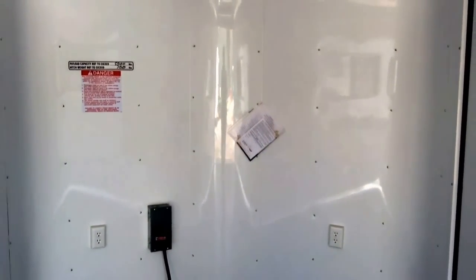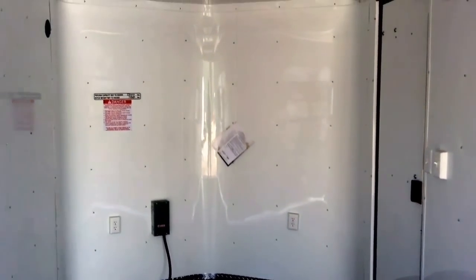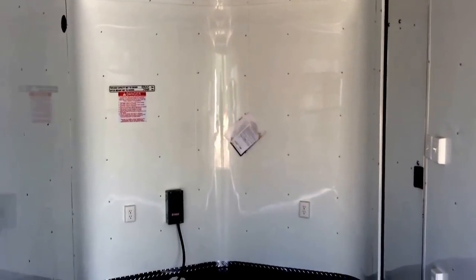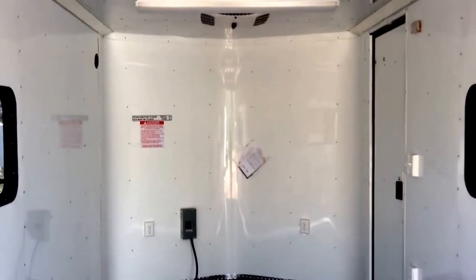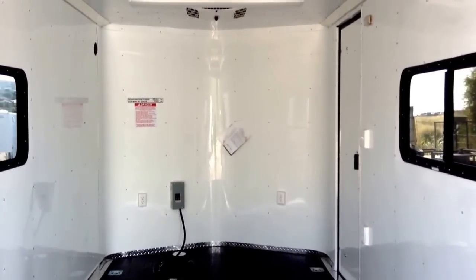Again, it's the ultimate 7x16 — it would make an awesome hunting trailer or toy hauler, a great option. We'd love to earn your business. Give us a call at 303-688-8485 or check us out online at coloradotrailersinc.com. Be sure to like our video and subscribe.